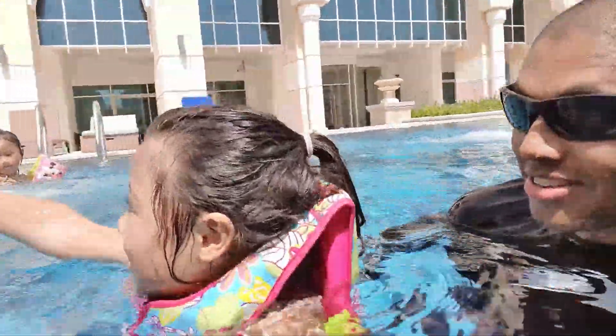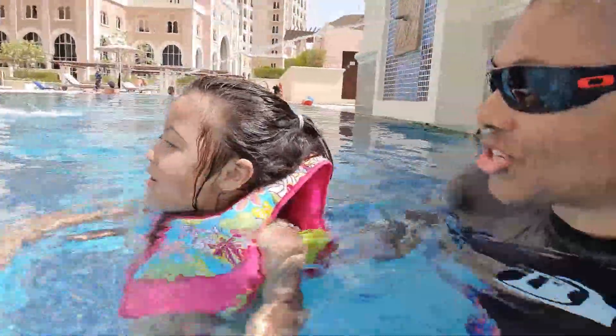There she is. Just continue to kick, baby.